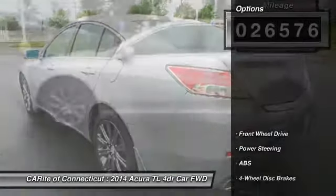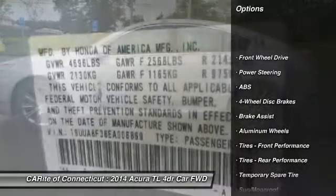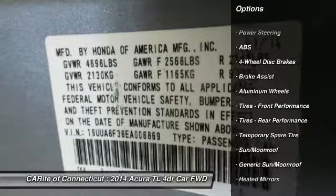Here are some of this vehicle's great options: anti-lock braking system, keyless entry, steering wheel audio controls.